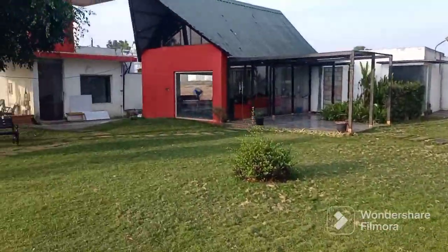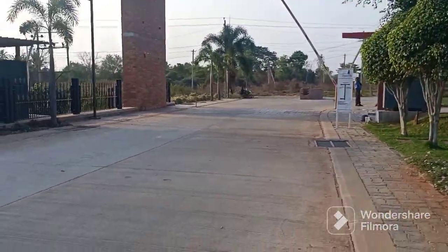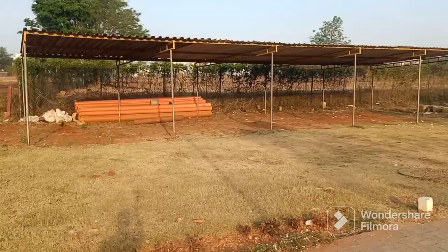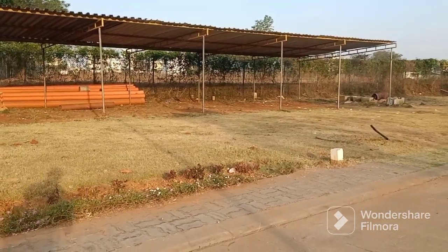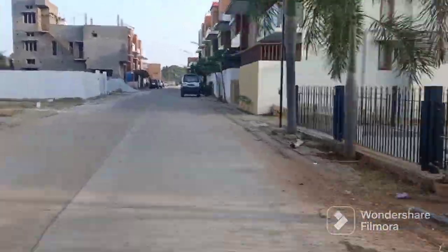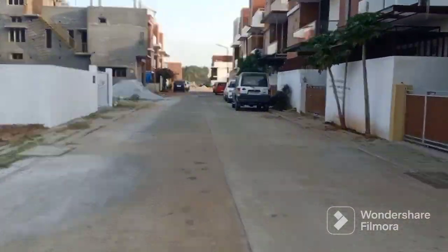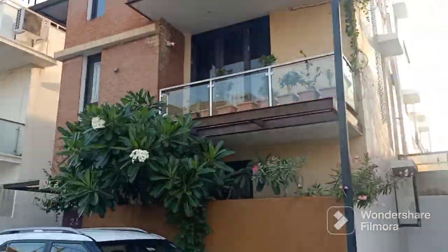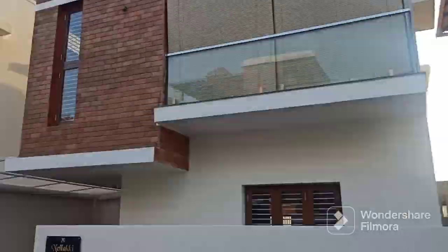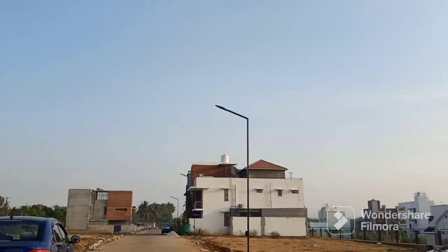I will show you the entrance, security, and check post. This is Crystal City builders' office, the visitors' area, and parking area. This is a cement road with underground electric cabling. This is the row house built by Crystal City.